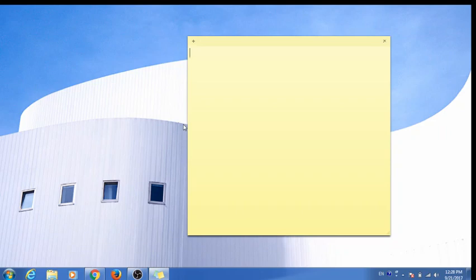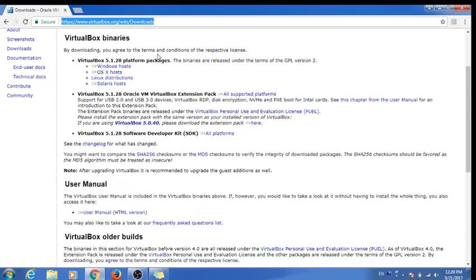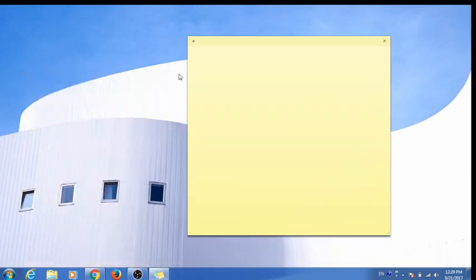We'll be doing it using VirtualBox, which is completely free. It's Oracle VirtualBox and can be downloaded from www.virtualbox.org — the link is also in the video description. If you have a Windows computer, click on 'Windows host', or choose your platform accordingly. I have it downloaded already, and I'm running Windows 7.